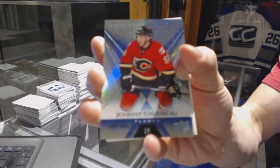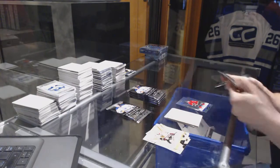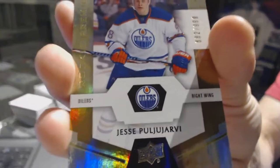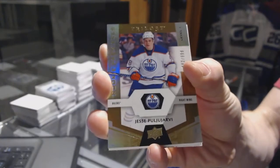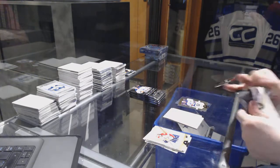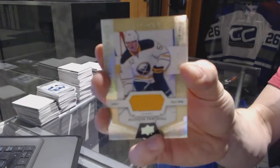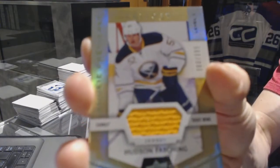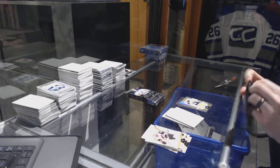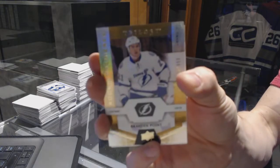Rainbow Blue, number 849 for the Calgary Flames, Johnny Goudreau. We've got a Rookie Jersey, number 399 for the Buffalo Sabres, Hudson Fashion. Rookie number 999 for the Tampa Bay Lightning, Braden Point.